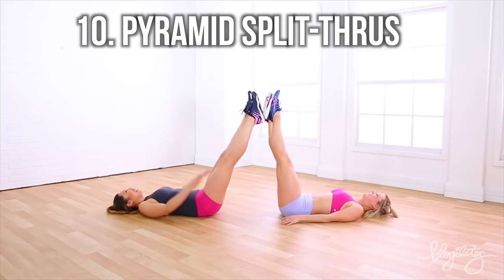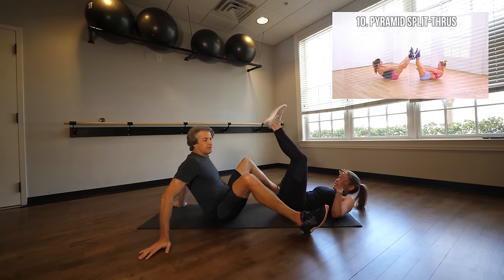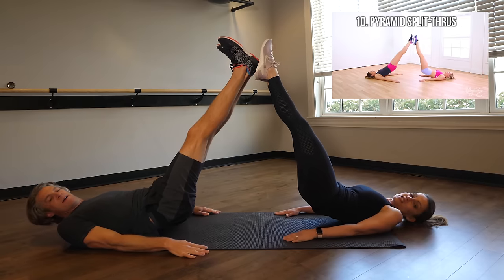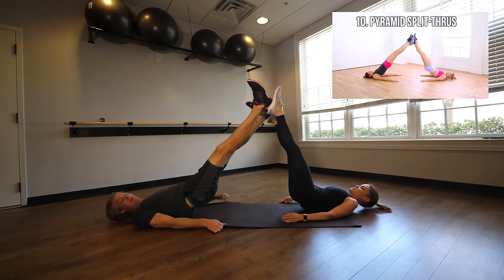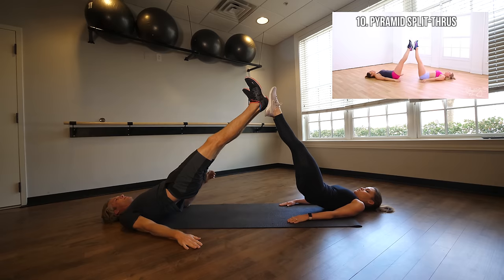This is the pyramid split-throughs. We go up — get your butt up. My butt is up. And then back up, alright, then really try to touch it here — down, come on. I'm going off the back of the mat.